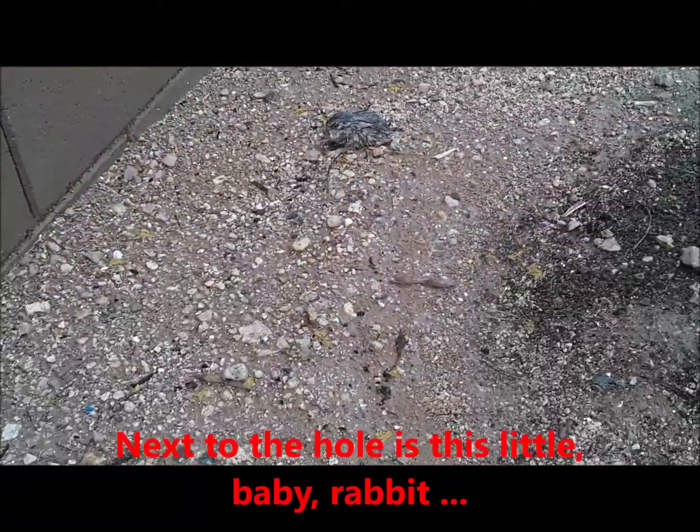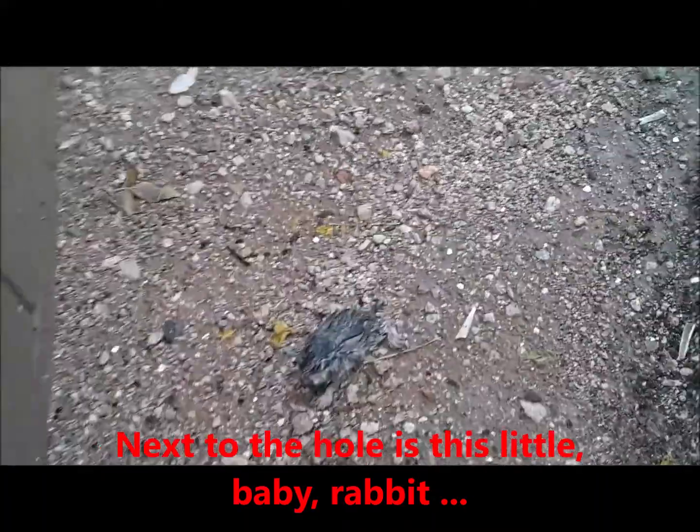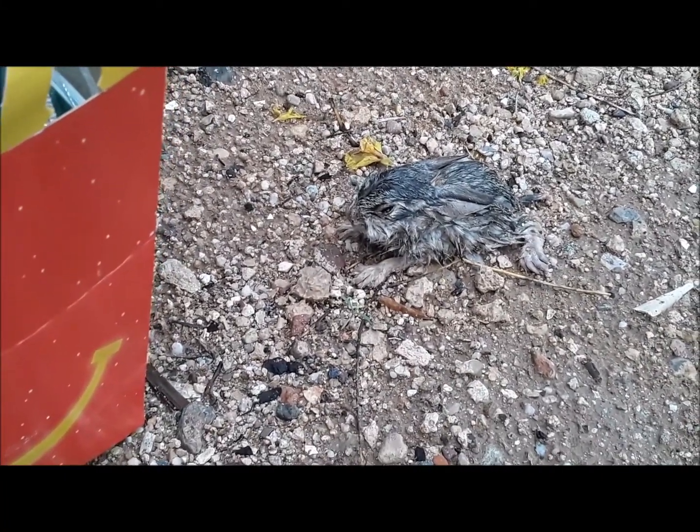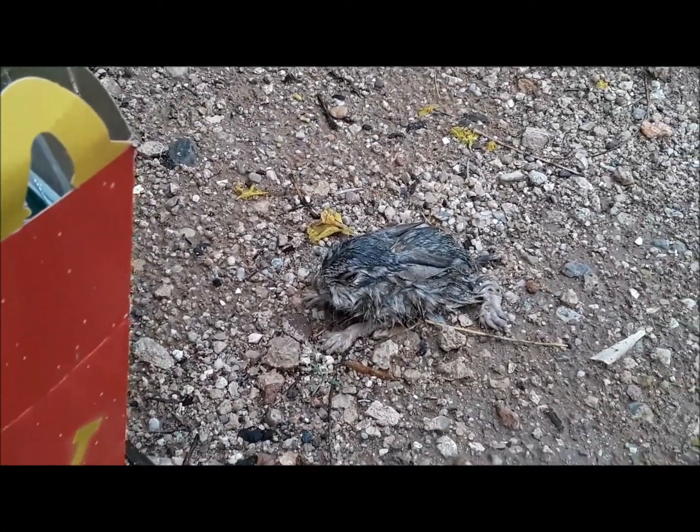Look at that — I'm not going to touch him, but this is how big he is. Probably super cold. That's how big he is, right under my orange tree.